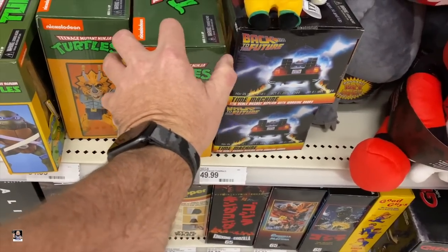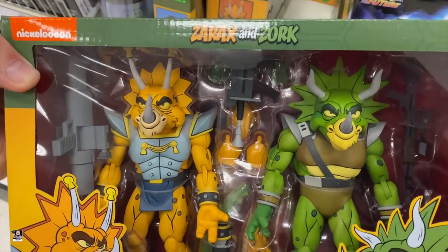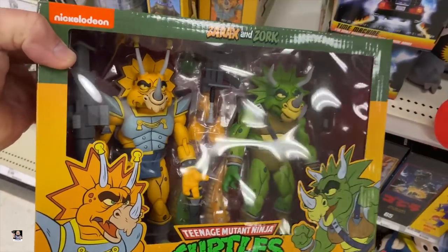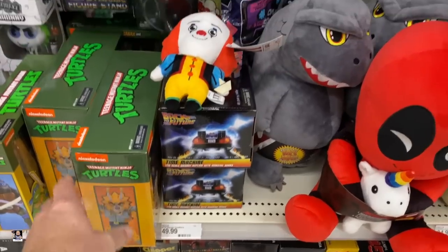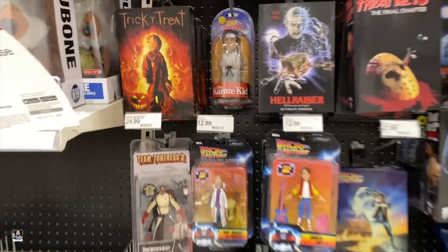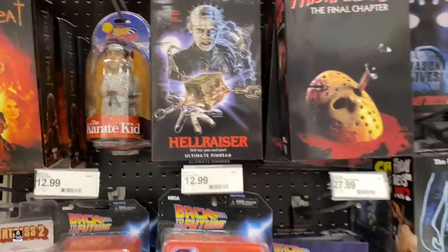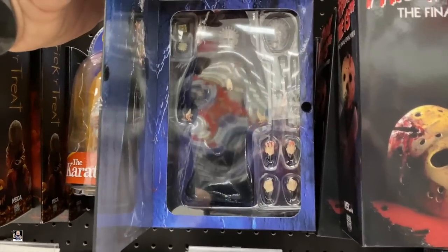What is this one? Oh, that actually looks pretty good. It's heavy too — man, that's crazy heavy. Trick or treat. Oh, there's Pinhead.